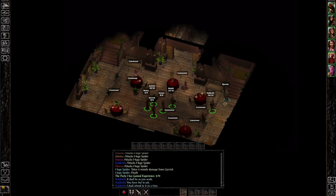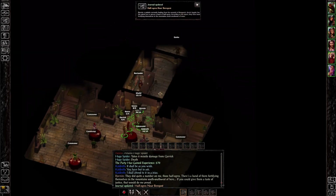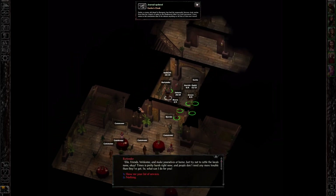Bjornin — what do you have to say? 'They did quite a number on me, those half-ogres. There's a band of them fortifying themselves in the mountains southwest of here. If you could give them a taste of justice, that would do me proud.' Half-ogres near Beragost — interesting. And Gurk: his famous cloak was stolen right off his back by a batch of Tazloy. He's threatening us if we make jokes about the Cloakwood being an appropriate place to lose it. Angry Gurk. The innkeeper welcomes us, asks us to not rattle the locals.